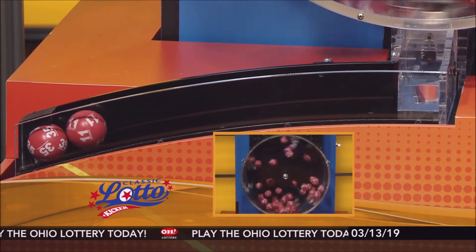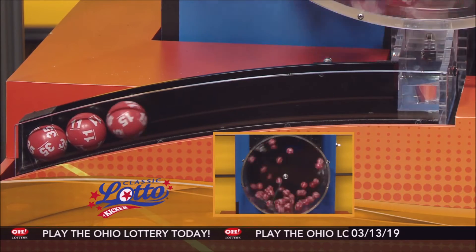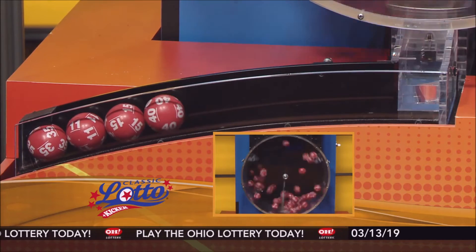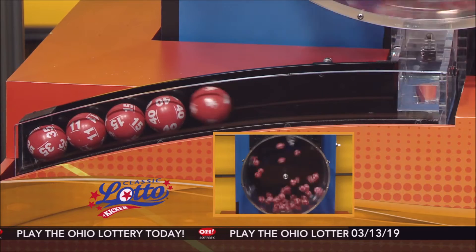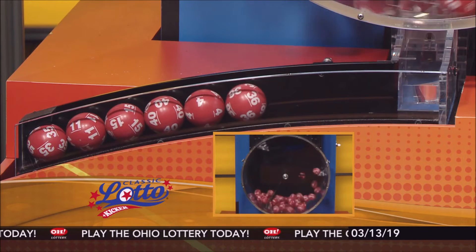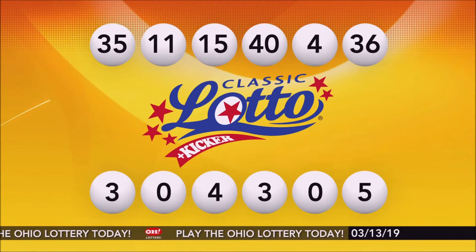Here are tonight's winning Classic Lotto numbers: 35, number 11, 15, 40, number 4, and number 36. Repeating tonight's winning Classic Lotto numbers.